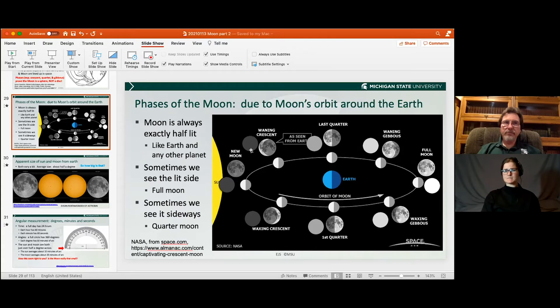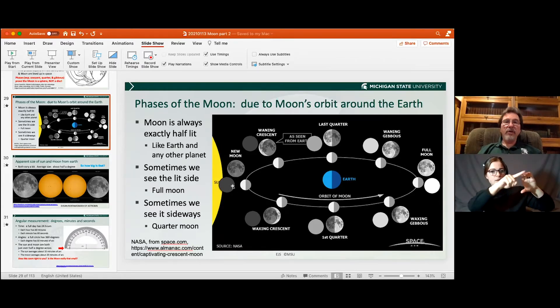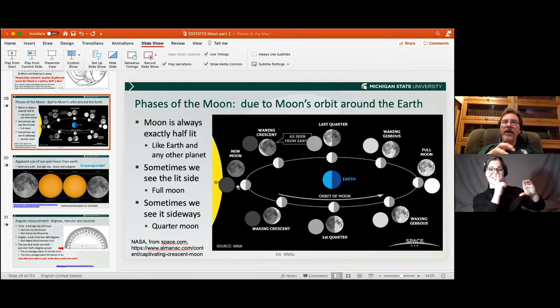You said part of the moon is always lit, but what about a full moon? The full moon — we see the complete lit side, and the backside that we don't see is the unlit side. The exact opposite happens on a new moon: the moon is still half lit, but the unlit side is facing towards us and the lit side is facing away, so we see nothing. The moon in reality is always half lit, just like the Earth is half lit — half the Earth has daytime and the other half has nighttime.